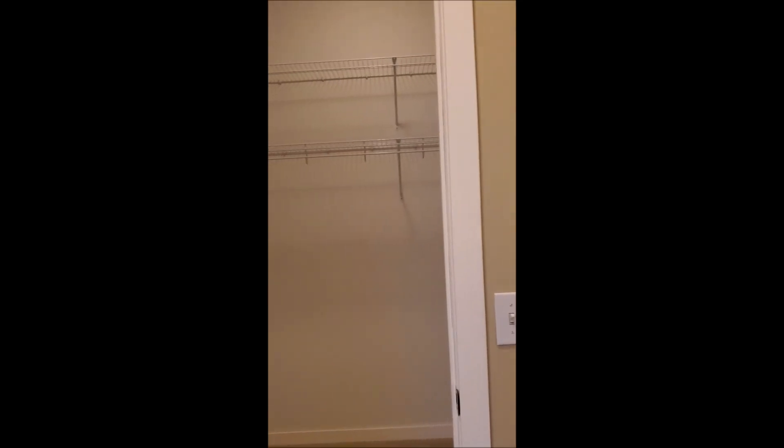The master has a very large walk-in closet.